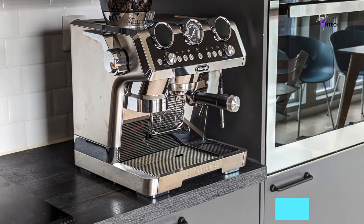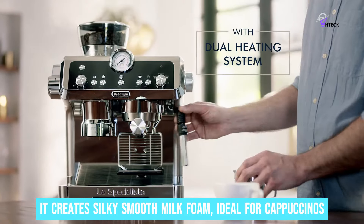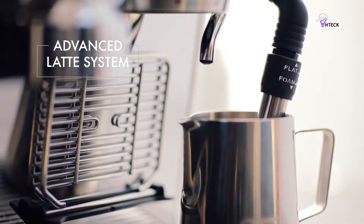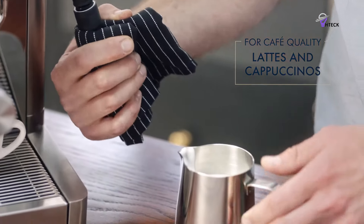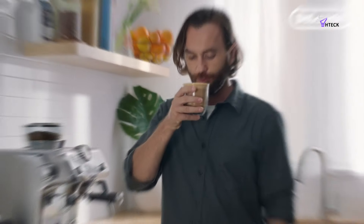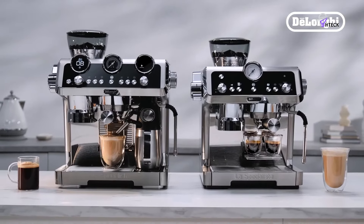The cool-touch wand means no worries about burning yourself. Plus, it creates silky smooth milk foam, ideal for cappuccinos. Think of the satisfaction of making your frothy milk just right, and maybe even trying your hand at some latte art to impress your friends. The Barista Kit is another great touch — it includes tools that help you tamp and dose your coffee like a pro. With the dosing funnel and tamping mat, you'll get consistent results every time.